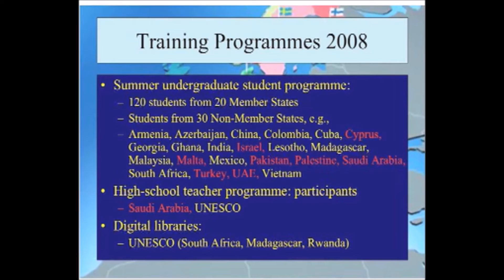We've also got funding from UNESCO to extend non-member states' participation in our high school teacher program. They've also agreed to give us funding to clone digital library techniques which we've developed at CERN. One example of capacity building is Chris Welland-Smith himself, who started off as a CERN fellow, went on to become Director General, and is now director of a laboratory in the UK, chair of the council of ITER, chair of the council of SESAME, and so on.